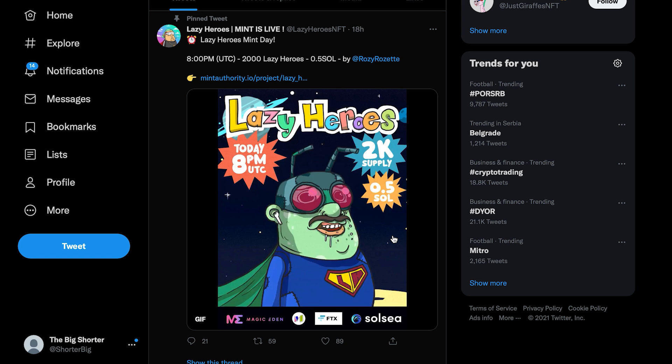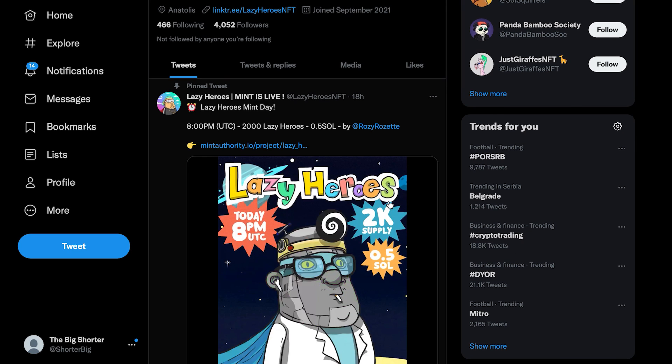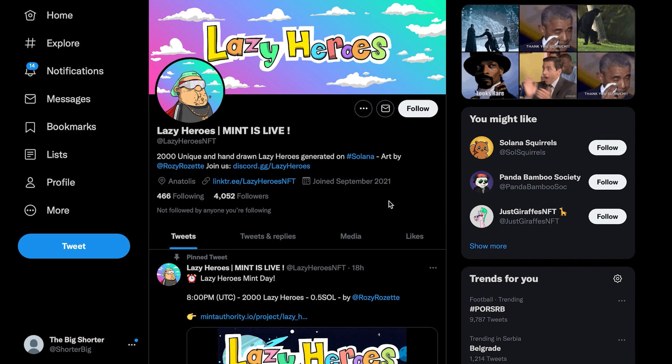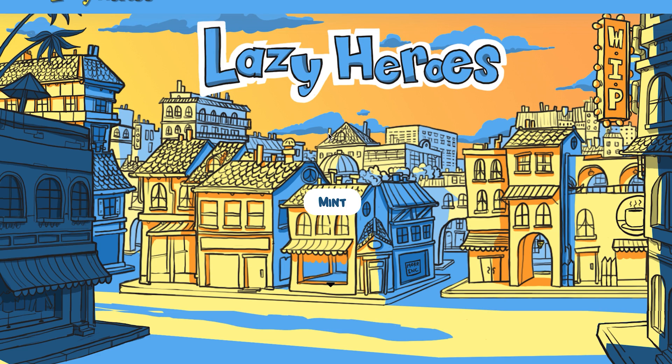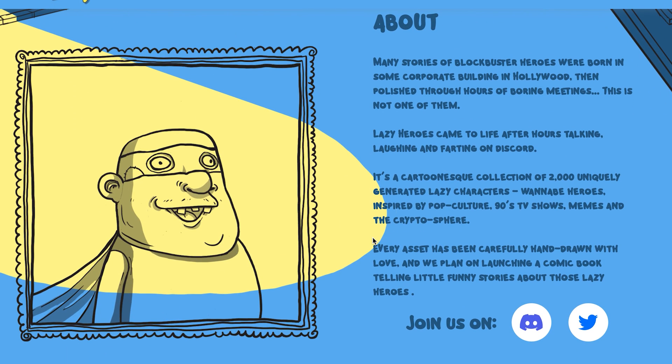There's a 2,000 total supply, so half a Solana per lazy hero. It's already happening but it's not too late because you still have the chance to purchase them. If you go to the website and press mint, you can purchase one of these lazy heroes yourself. Here's a little bit about the whole story.